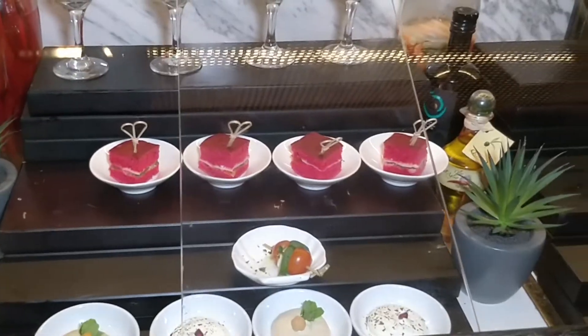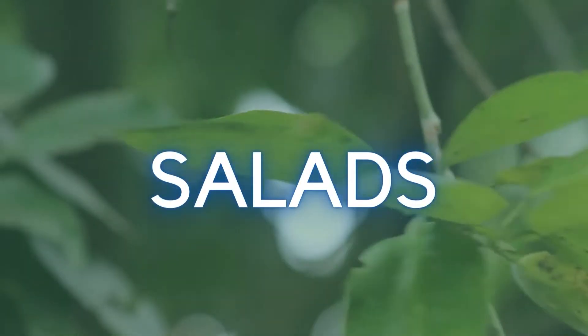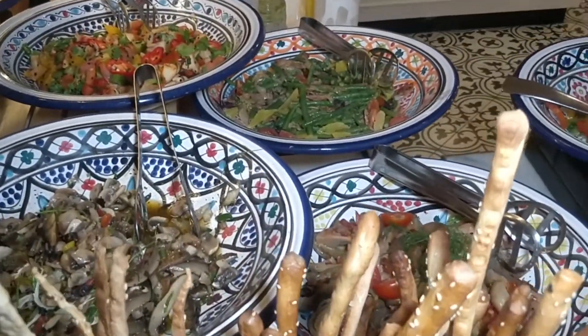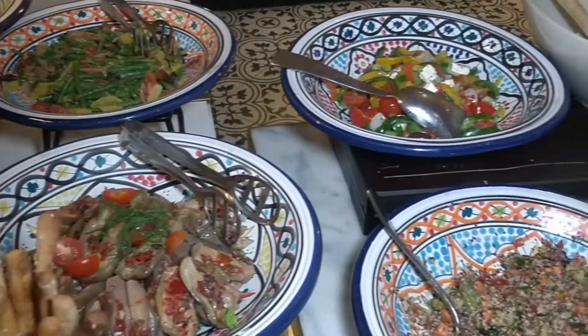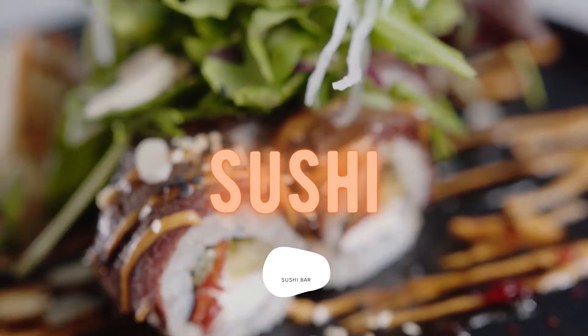Here are some simple cold cuts and appetizers, and here is the salad — they have a good variety. As you can see, there's a glass between the food and the customer, and that's because of COVID precautions. You're not allowed to take the food yourself; the chef needs to serve it to you.